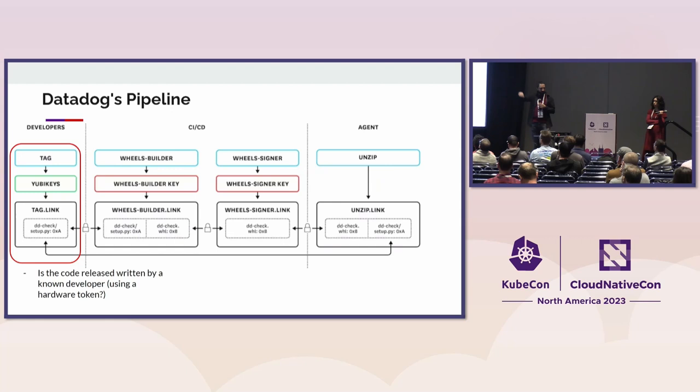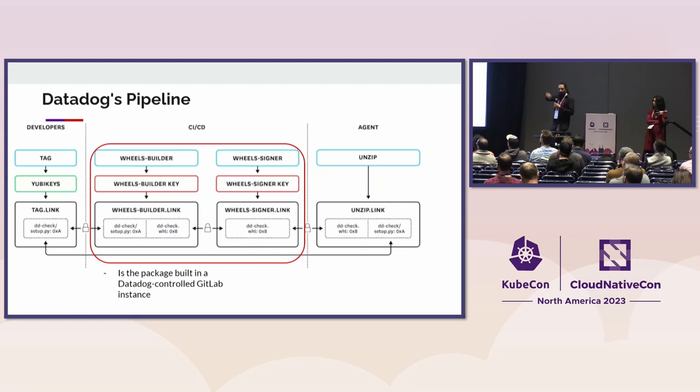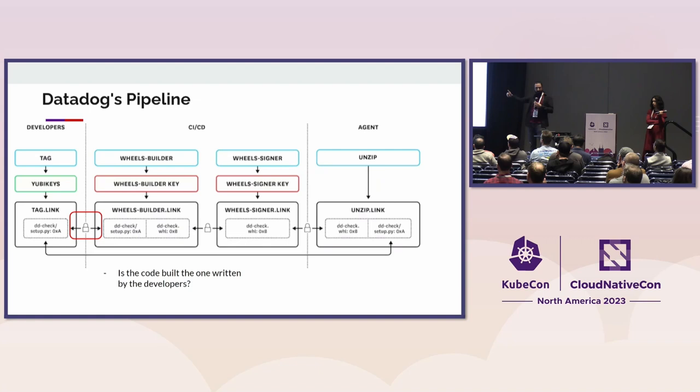This means the hackers should have broken not only into the production environment, but also into some other siloed, isolated verification pipeline placed in a different location. Such is the case of Datadog, who also built a more linear pipeline to verify how software traverses their supply chain. At the very left-hand side, they hand out a hardware security module to every developer, and use it to automatically sign every single release they are producing.